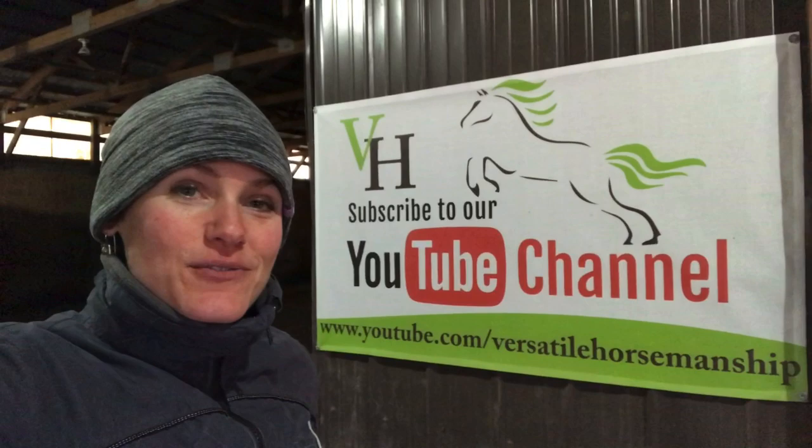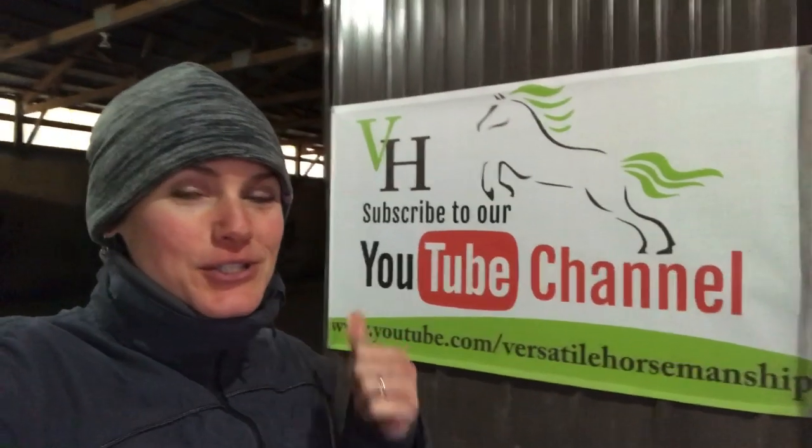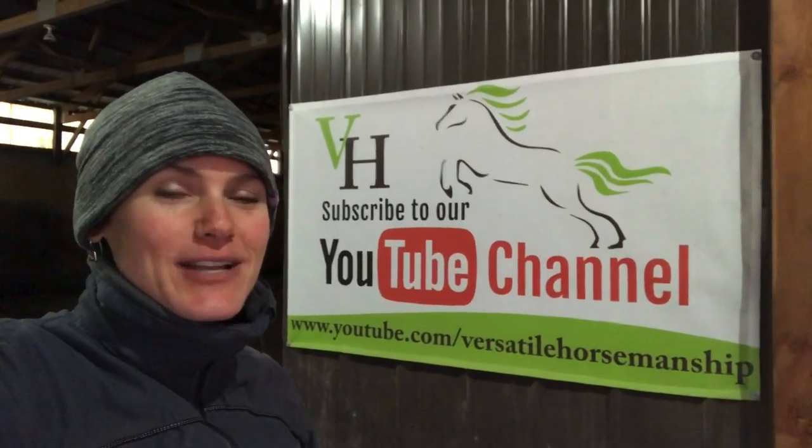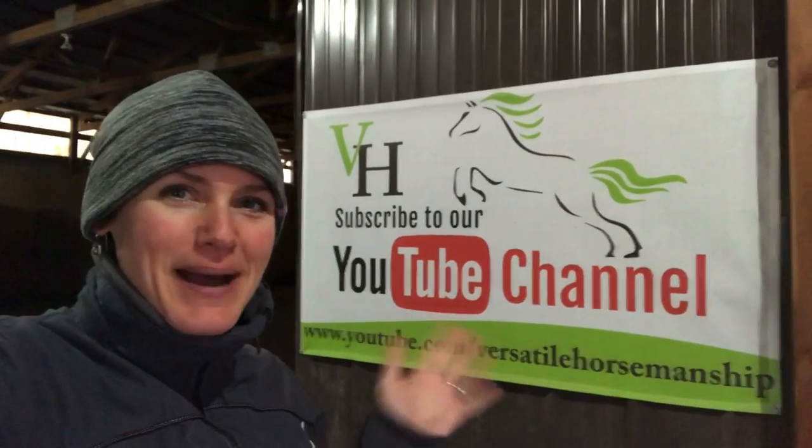I hope you enjoyed this video. If you did, please be sure to give it a like, share it with your friends, and don't forget to hit that subscribe button and turn on notifications so you never miss a video. Thanks so much for watching. Bye!